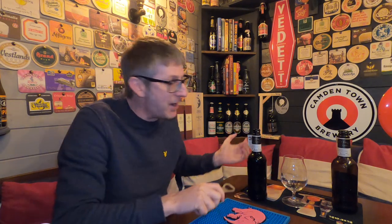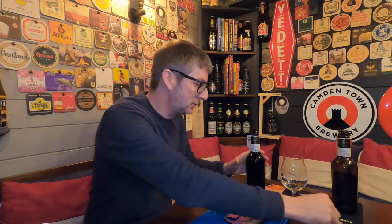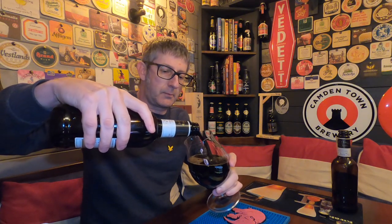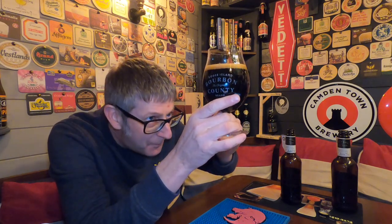Without further ado, let's crack it open, get it in a glass and see what it's like. I can smell it from here — it smells absolutely gorgeous. Even with a vigorous pour, it's not got much of a head. First impressions: it's black as the ace of spades, with a half-finger off-white, more caribou-looking head.